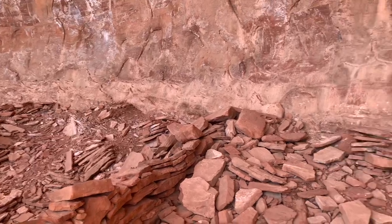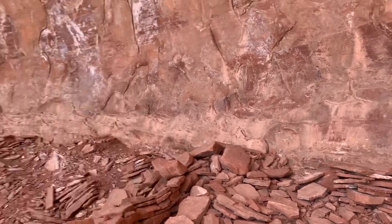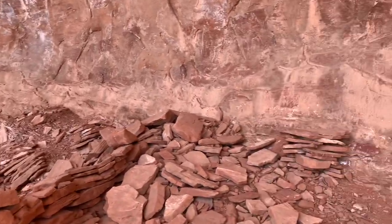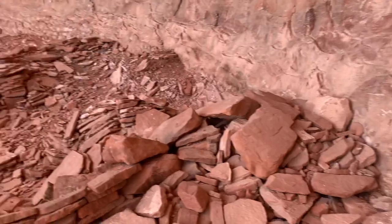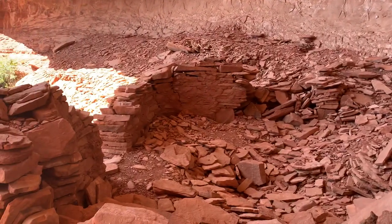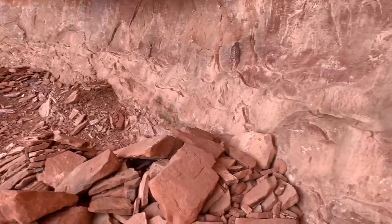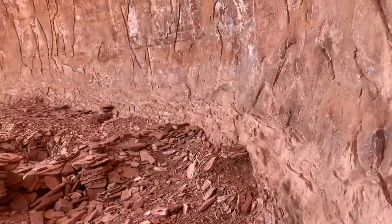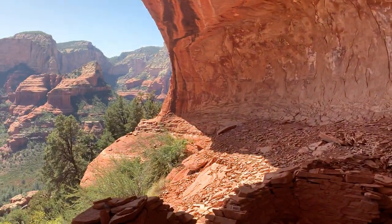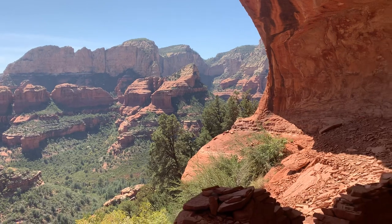There's the wall. More wall there. Pretty nice. Now my wife is up here with me this time. I don't know if she's going to come around that corner — kind of sketchy.